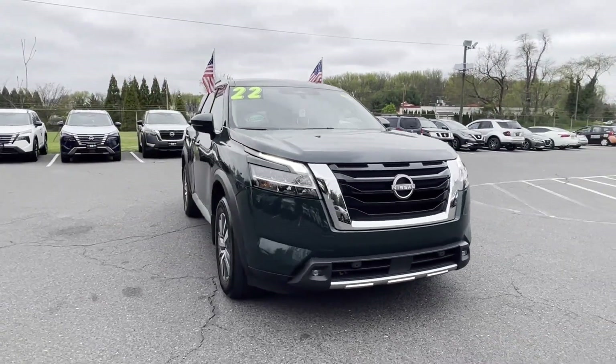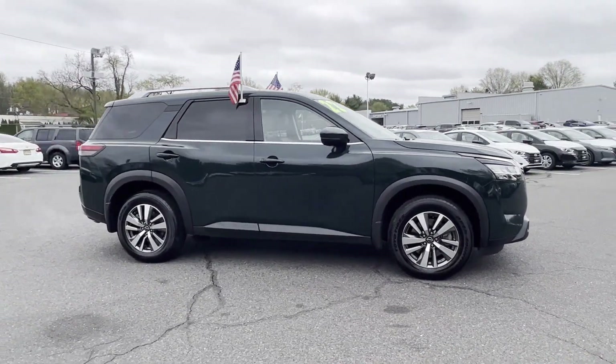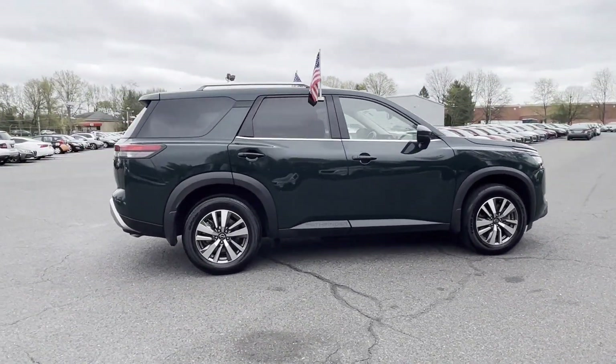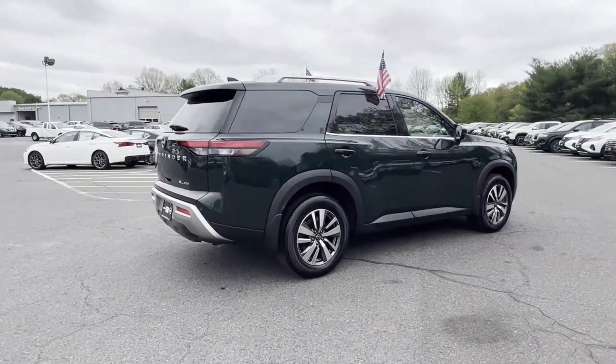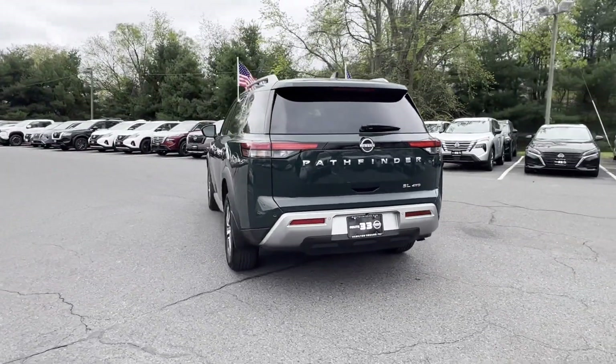2022 Nissan Pathfinder. With less than 23,000 miles on the odometer, this SUV offers space as well as power and performance. Fall in love with its many extra features, which include the following.